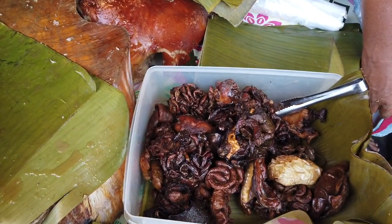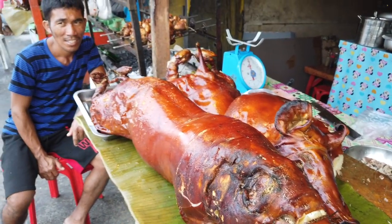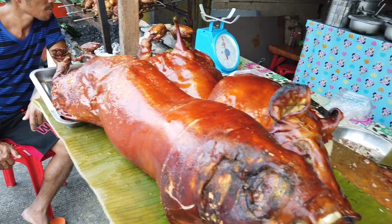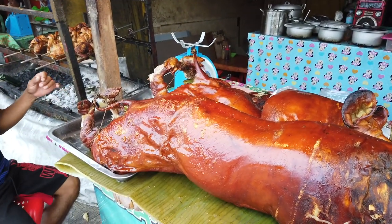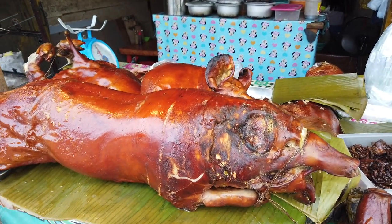They also have intestines of the pork. This is one of the most common street foods here because lechon is a traditional Filipino food and you can buy it every day almost anywhere. But there are rumors - I think it's true - because some vendors have been stopped for selling old lechon.